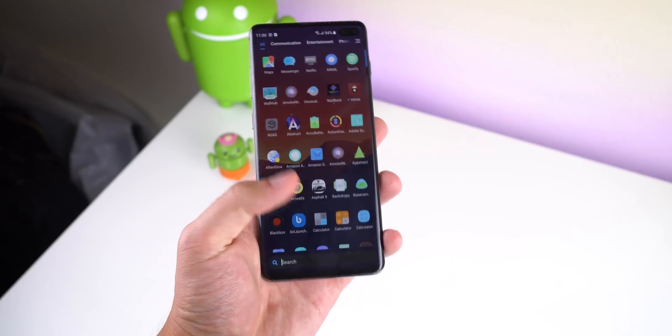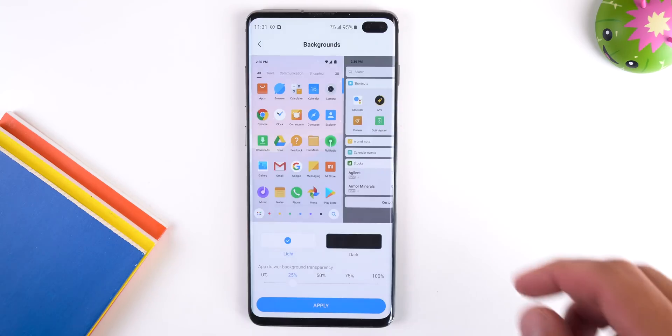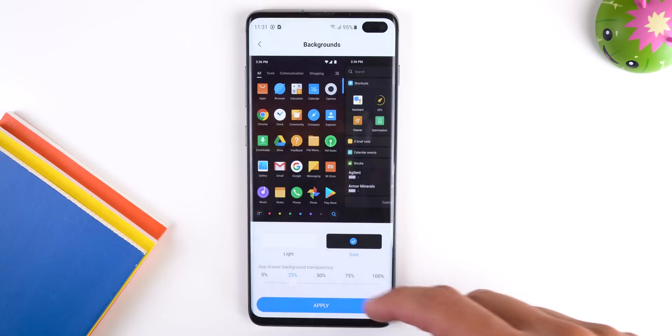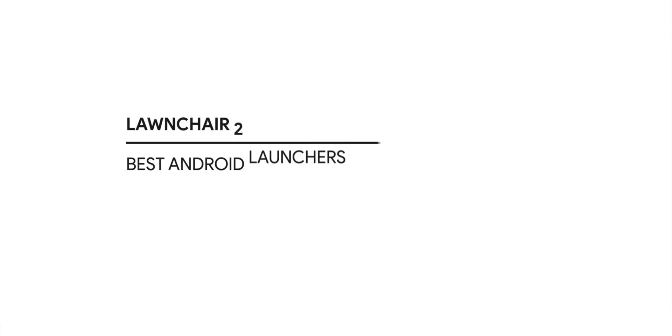There's a search bar at the bottom of the app drawer for easier one-handed use, and I love how you can see previews for settings customizations — it makes it quick and easy to get the look you want. Poco Launcher may not be the most feature-packed launcher, but it does have the essentials and does a great job implementing them.